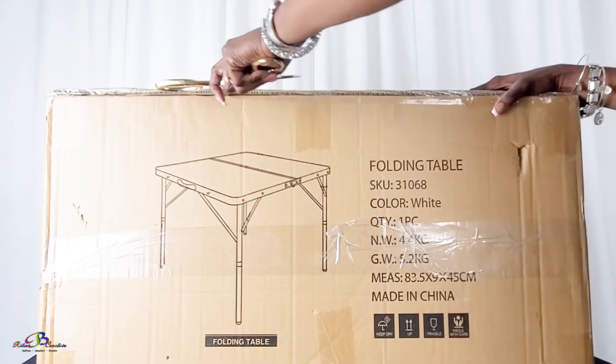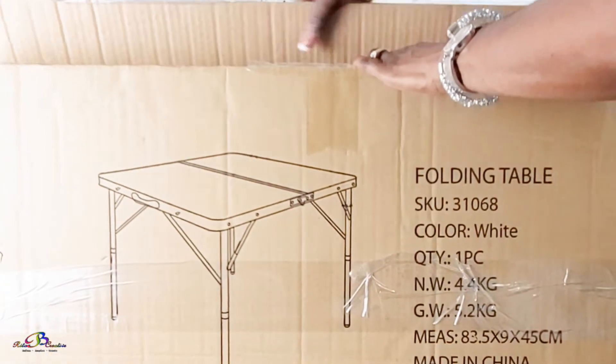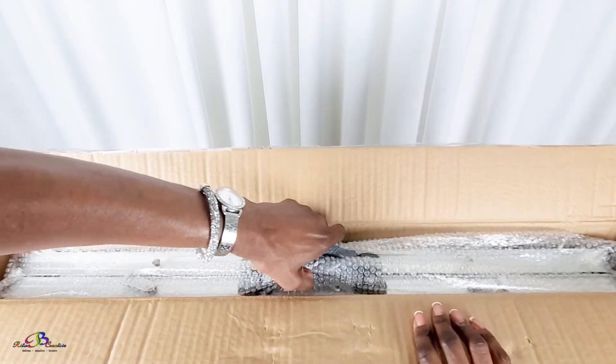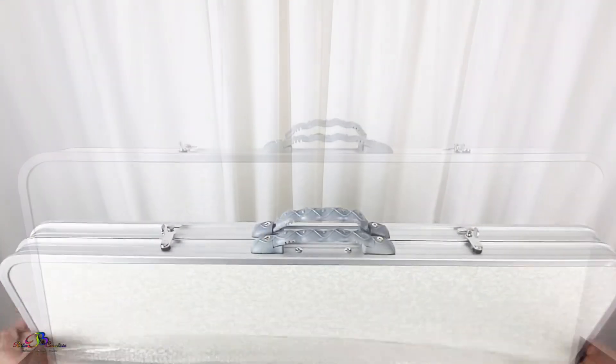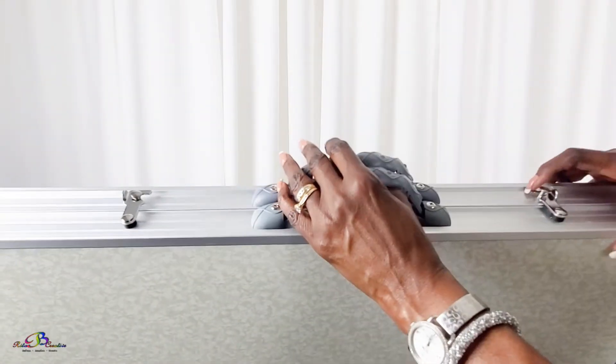We purchased the largest size table allowed, which is 32 inches. It's easy to set up and folds nice and compact for easy carrying.